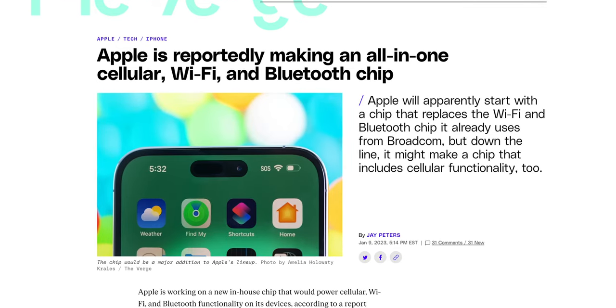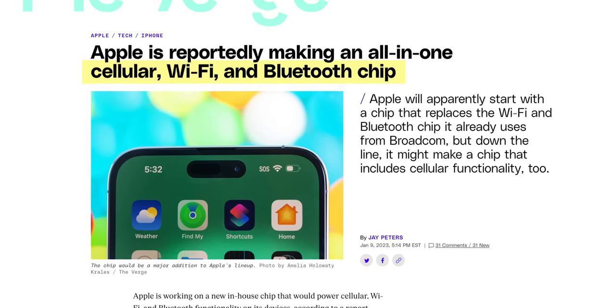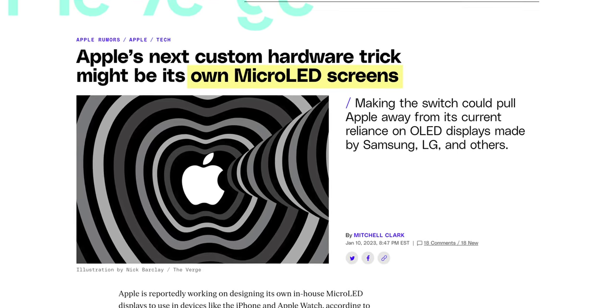Recently we've seen a few interesting headlines about Apple. One was about them potentially making a single chip that would combine cellular, Wi-Fi, and Bluetooth into one for the iPhone. And then the next day there was a report that they're working on their own displays for the Apple Watch and the iPhone. I've been looking into this, trying to figure out: is this a nothing deal or a massive deal?